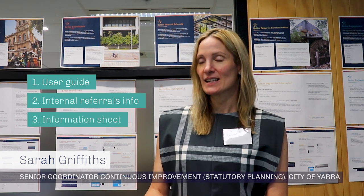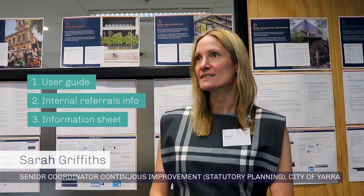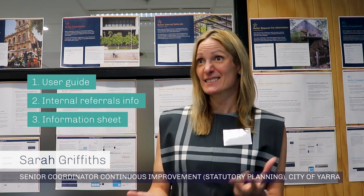Things that we've developed are the user guide for the start planners, the internal referrals information on the website, and the information sheets for the website for customers to know what makes a valuable submission. So actually that's quite neatly three things that we're doing.